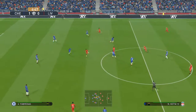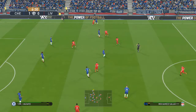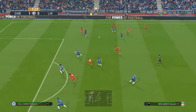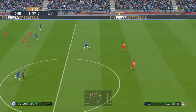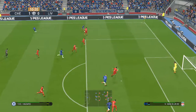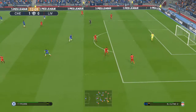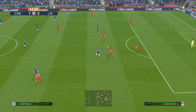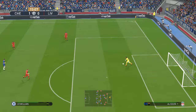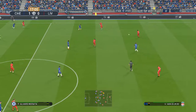Well, that has certainly made things interesting. Shaqiri, Fabinho, and it's Salah. Play for a throw — it's been intercepted and that will come to nothing. Morata tries a through ball. Come back to the keeper.